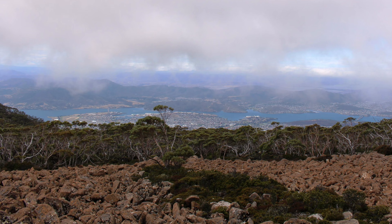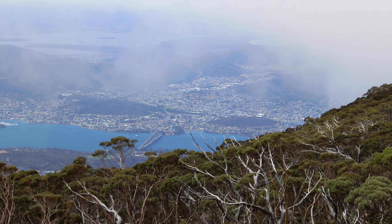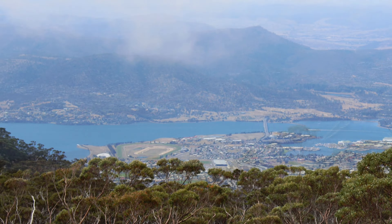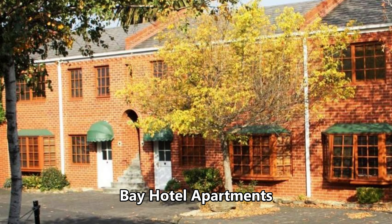At the summit, the view was vanishing as we looked, but we saw as much as we could before moving to another vantage point further down the mountain. But cloud moved in there too. There was not much else to do than check in at our Hobart accommodation, so that is what we did.